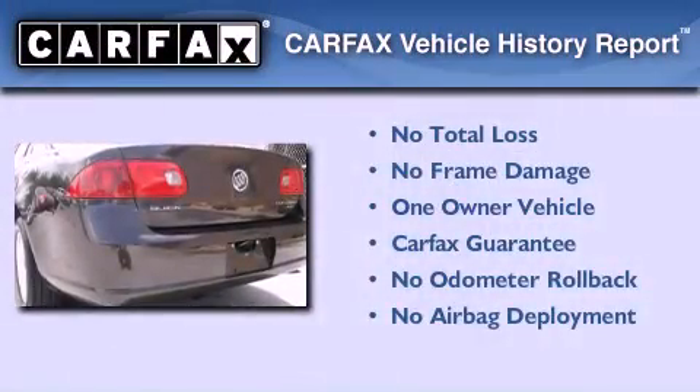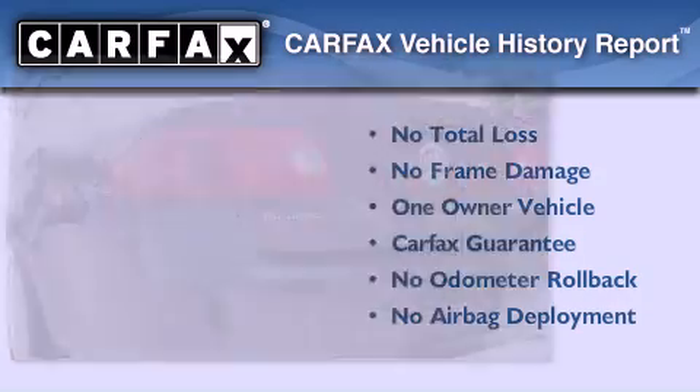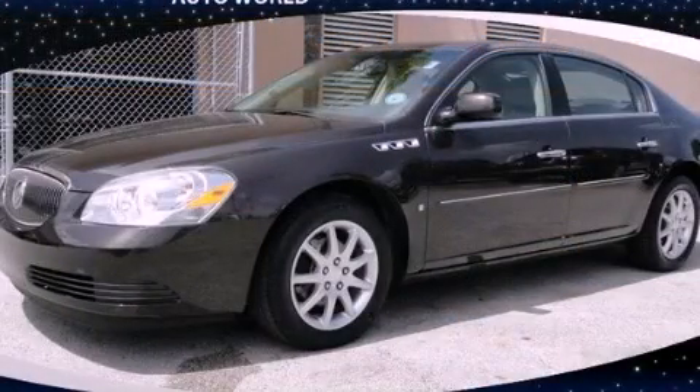This Buick has had only one owner, and it qualifies for the Carfax buyback guarantee. Contact us today to arrange your test drive.